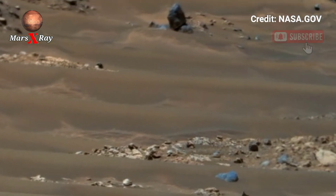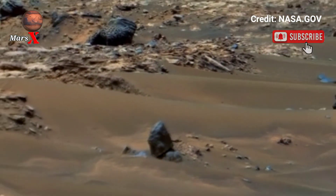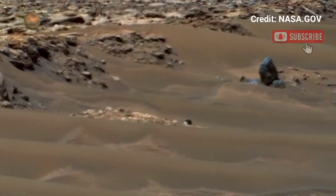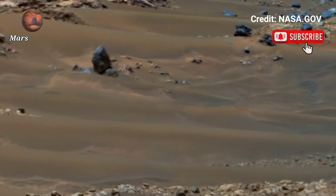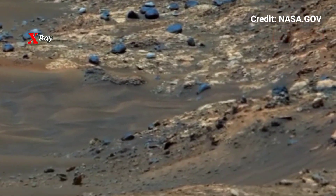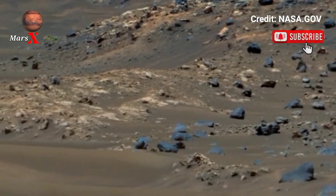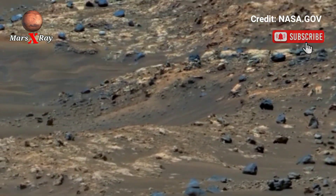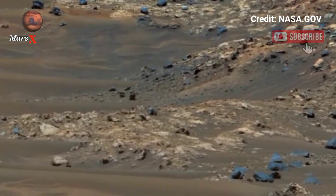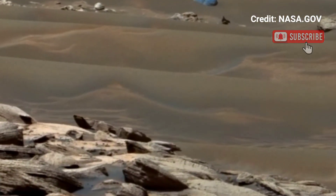Through its advanced imaging system, the Perseverance Rover has gifted us with a breathtaking panoramic view of Mars. The sweeping video spans across dissolved planes and rugged terrain, giving a cinematic feel. The alien world sunlight glimmers on the dusty horizon, creating an almost surreal atmosphere. This release is more than just visual — it is valuable scientific data for analyzing Mars surface composition.